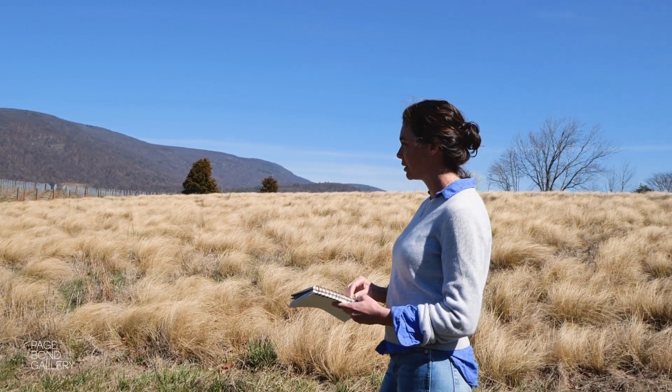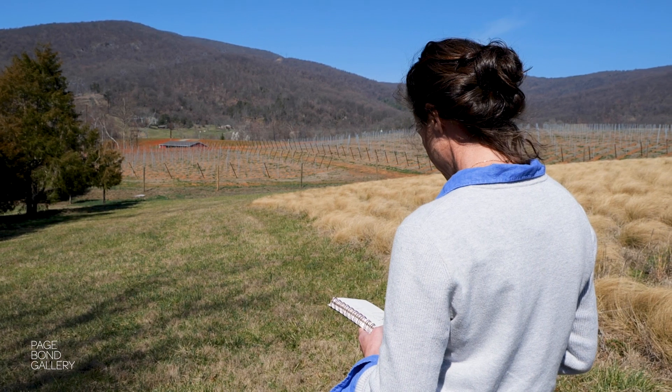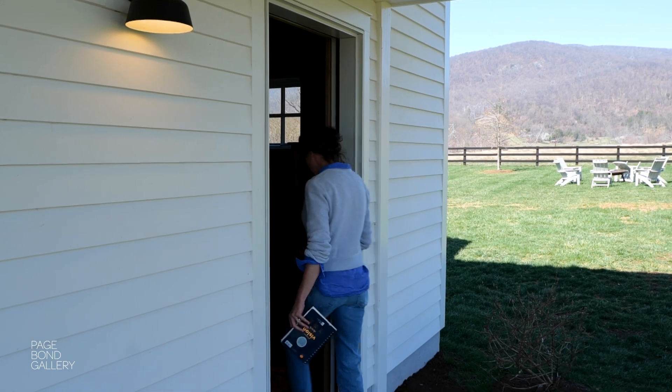I usually just draw on-site and sort of glean ideas, take visual notes, and I'll do some photographs for reference as well. Then I work in the studio primarily. I start with a lot of very thin layers and then slowly add in more specific marks and detail.